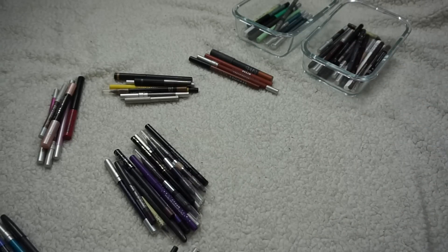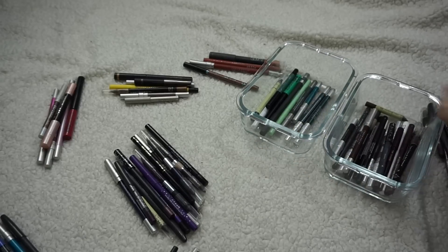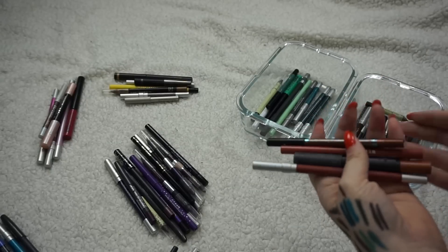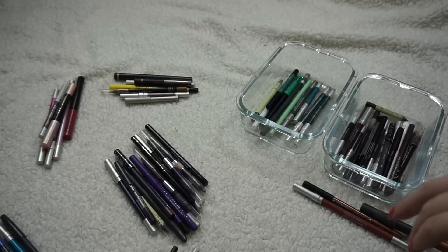Let me see how we're doing — so far I've decided to get rid of fourteen things. Feeling good about that. Now I have these orangey shades which I think I'm keeping all of them.